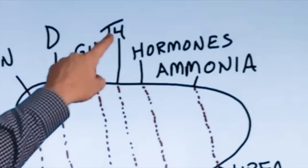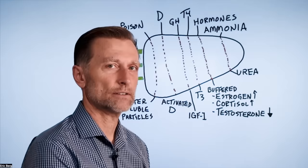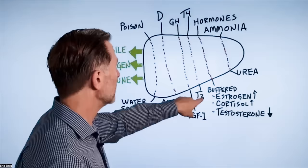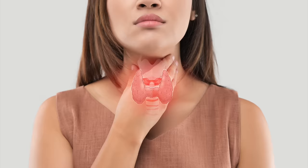T4 is the inactive form of the thyroid hormone. Did you realize that 80% of the activation of thyroid hormone into the active T3 happens through your liver? It goes from T4 to T3, so we need a healthy liver to make that conversion. If that doesn't happen, you start developing hypothyroidism.